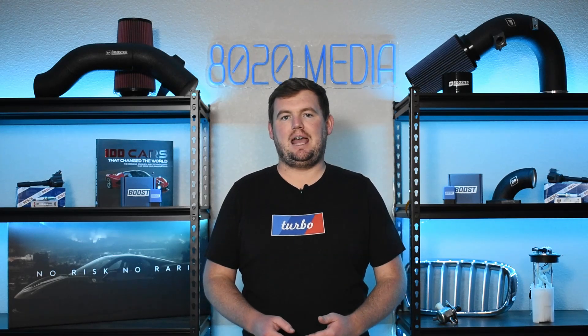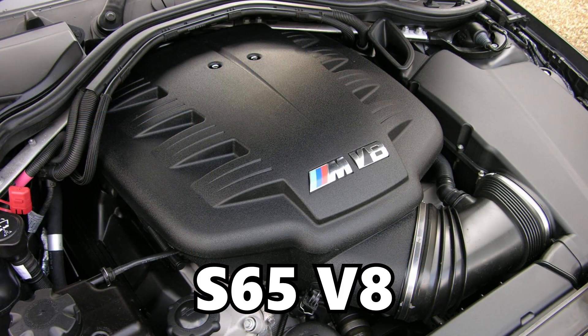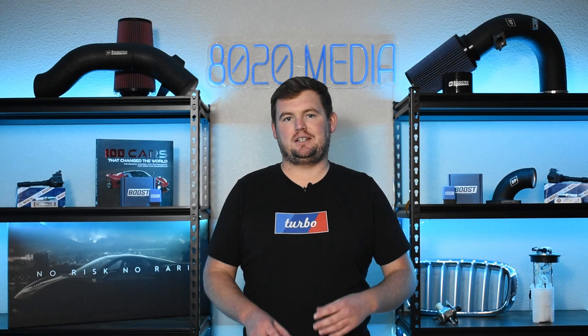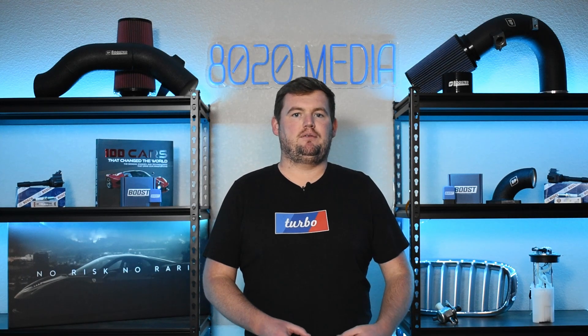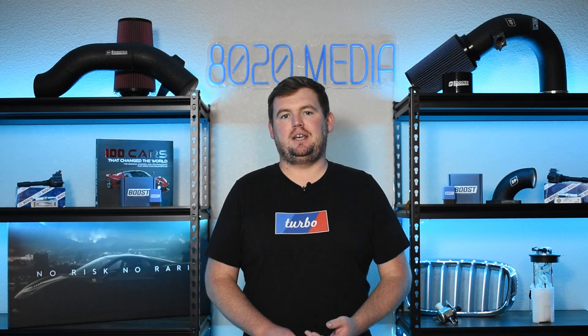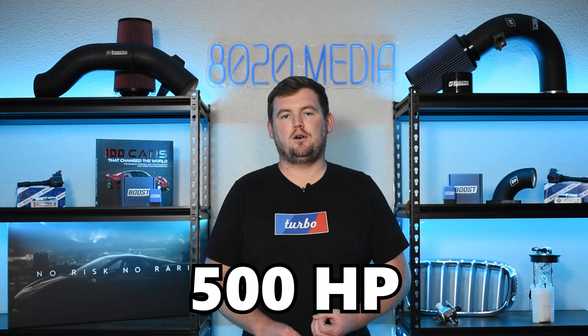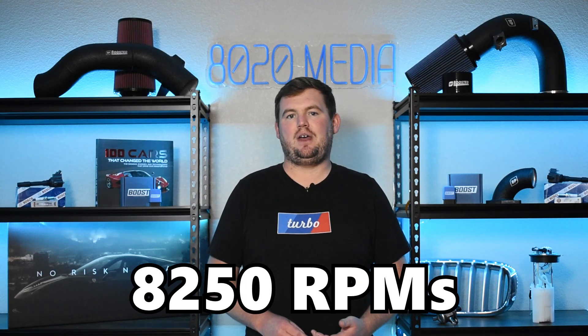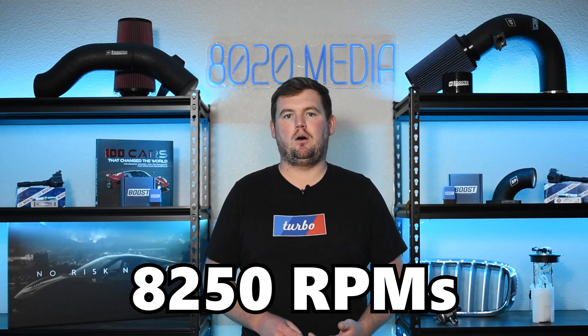It is important to mention that the S65 V8 engine was later based on the S85 V10, so the S65 essentially built off of the S85 and shares a lot of that same design. The 5-liter V10 pumps out 500 horsepower, 384 foot-pounds of torque, and revs to a whopping 8,250 RPMs.